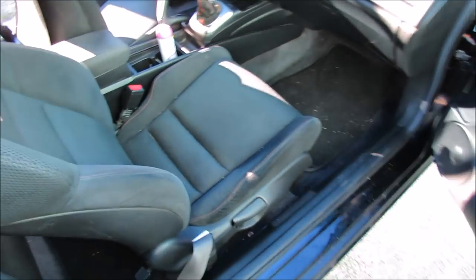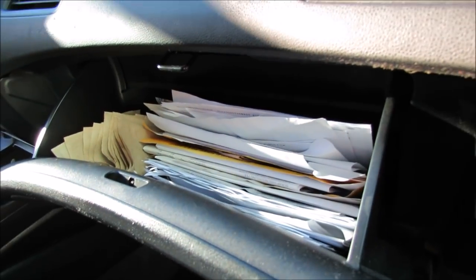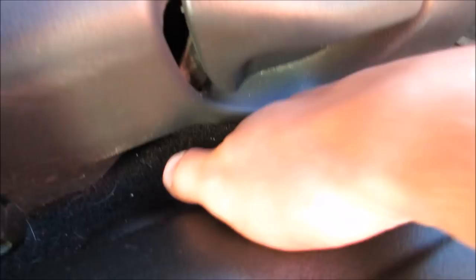Not a whole lot of cleaning to do back here, which is a nice change for once. There's not a whole lot of nooks and crannies in this car. In here, look at all that paperwork — we should probably go through that. I don't think there's anything inside the door pockets either, nothing in the little cubbies and stuff.